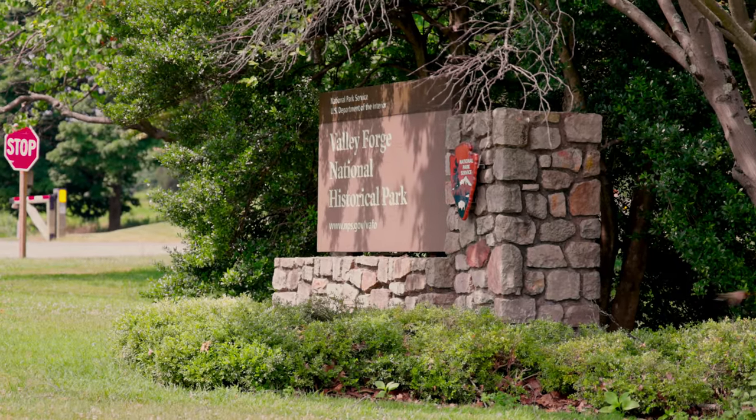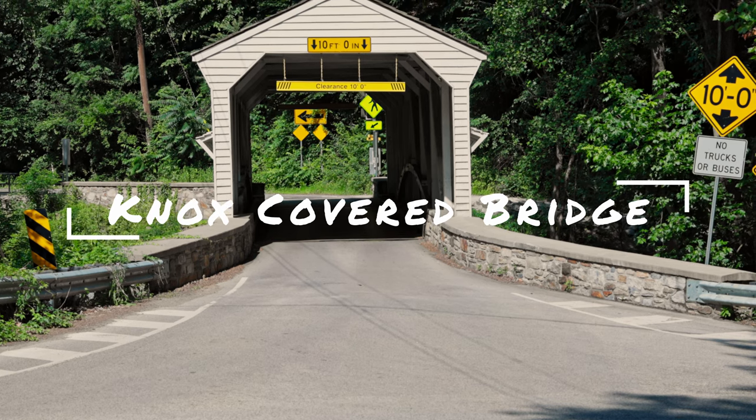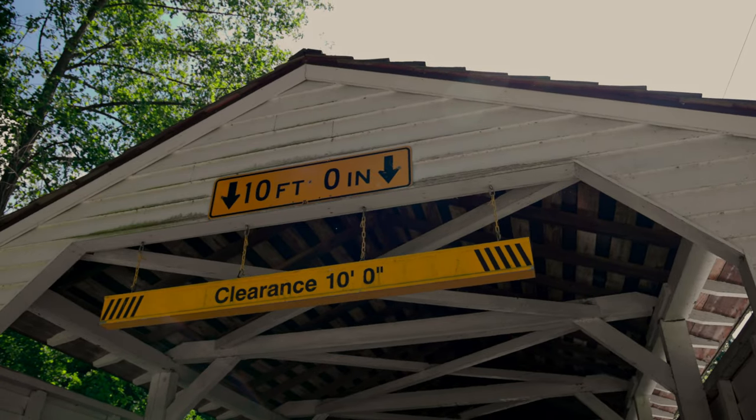Welcome to Valley Forge, just outside of Philadelphia about a half hour or so depending on traffic. This is Knox Covered Bridge. Of the bridges we're going to see today, this is probably the most seen. I don't want to say most popular — it's not the best-looking bridge, but it is a very historic bridge and it is seen by the most eyes due to all the traffic in this area.